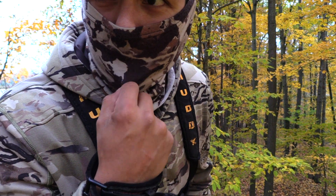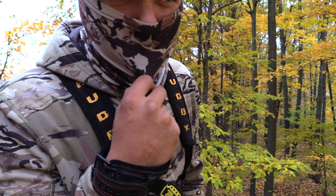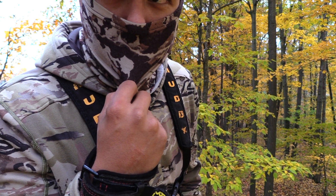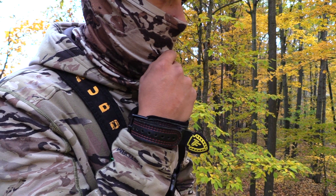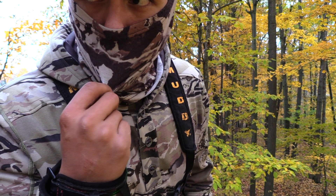It's only 10 after 5. It's starting to rain and I checked the weather — it's really supposed to come down in about an hour. I think I'm just going to pack up and get on the trail of this deer.